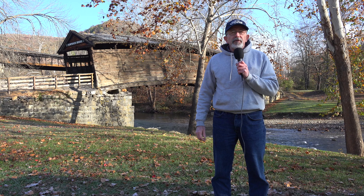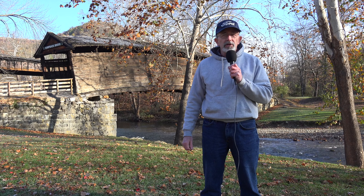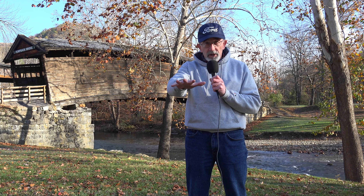Welcome back to another edition of History in Your Own Backyard. I'm Sattoli. Today we're in the hills of Virginia at the old Humpback Covered Bridge. Stay tuned and I'm going to tell you all about it.